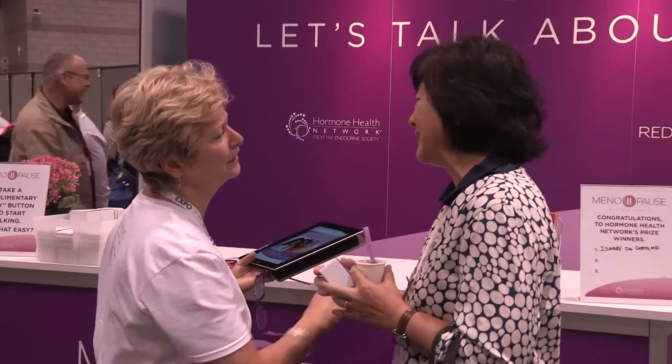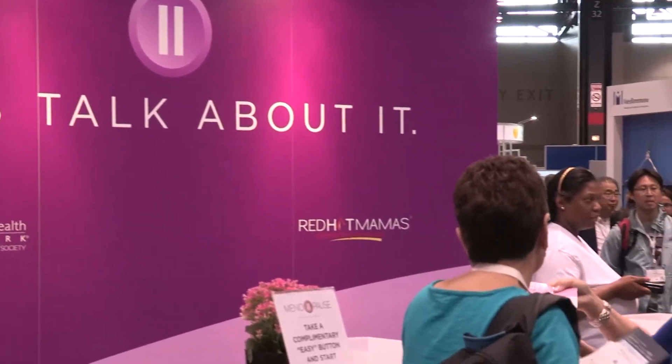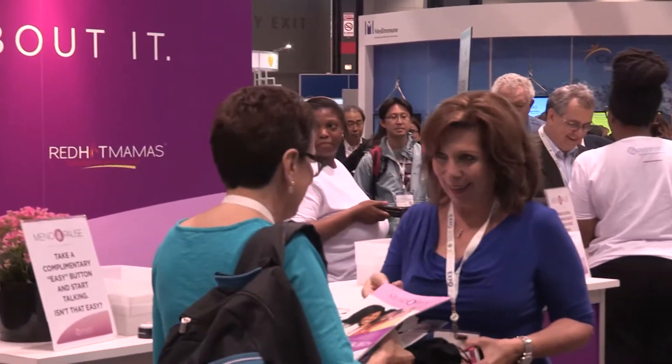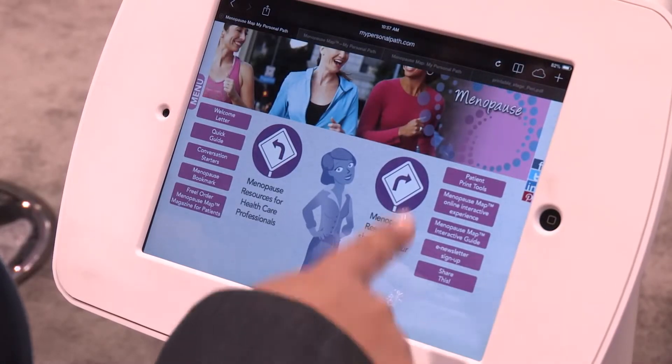The ultimate goal for the Menopause Map is to educate patients and to also provide tools for clinicians so that they can download information and provide them as resources to their patients. Our ultimate goal is to really educate women and providers about the decision-making process as it relates to menopause.